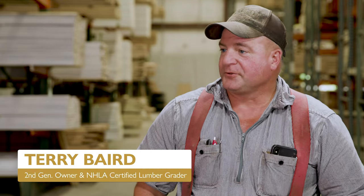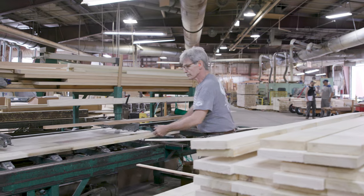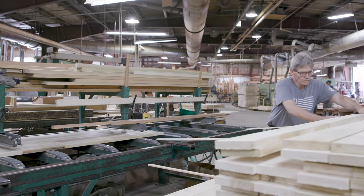Hey Terry, thanks for joining me again. Where are we right now? We're in our trim warehouse where we store all of our finished product that we're ready to sell to the customers. And so you guys obviously move a lot of product around here, but I want to learn a little bit more about hickory. What can you tell me?